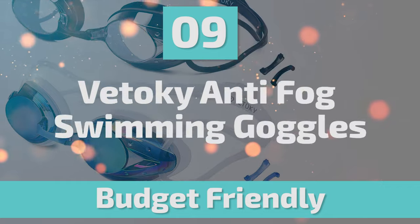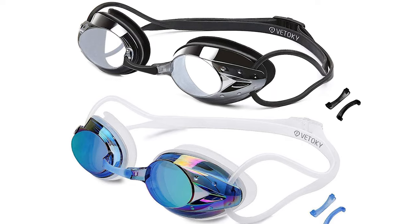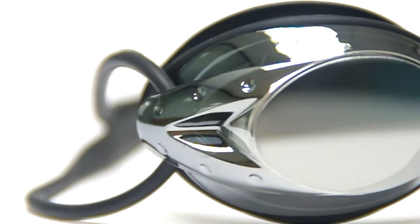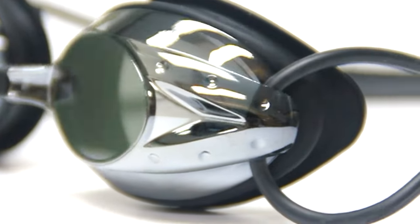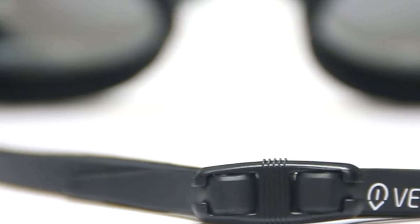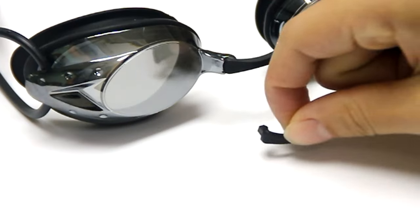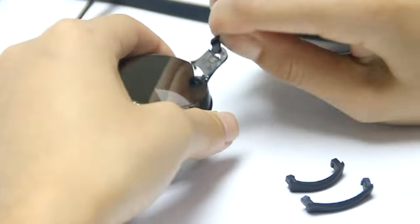Number 9: Vidiki Anti-Fog Swimming Goggles. These Vidiki Anti-Fog Swimming Goggles can be your best choice and are one of the best swimming goggles on the market. The Vidiki Swimming Goggles are the result of extensive research and testing, with the goal of providing better swim equipment. They use high-quality silicone material and an ergonomic design which never allows water to leak in, so you can concentrate and enjoy a leak-free swimming experience.